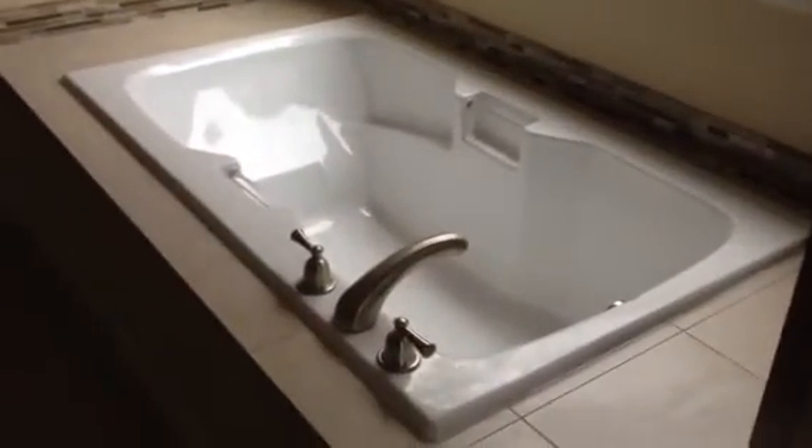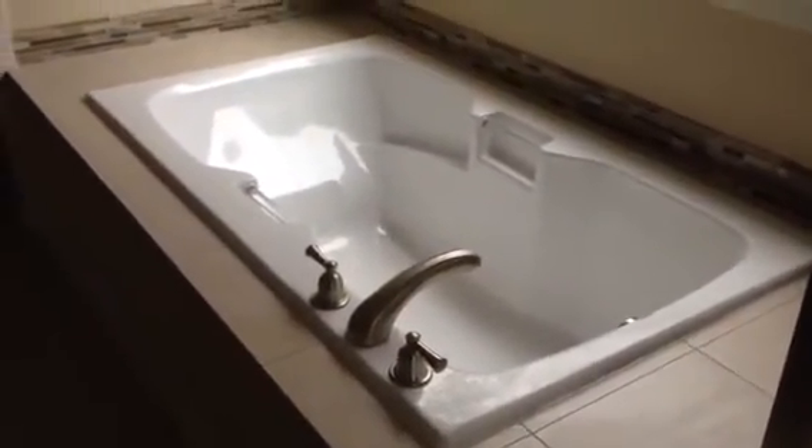Oh my god, you guys, you're not going to believe how exciting this next thing. Look at my bathtub! Corky can fit in this bathtub. And there's the shower. I like the tiles. And here's the sinks. And me in the mirror. And I look really gross because we've been moving all day.